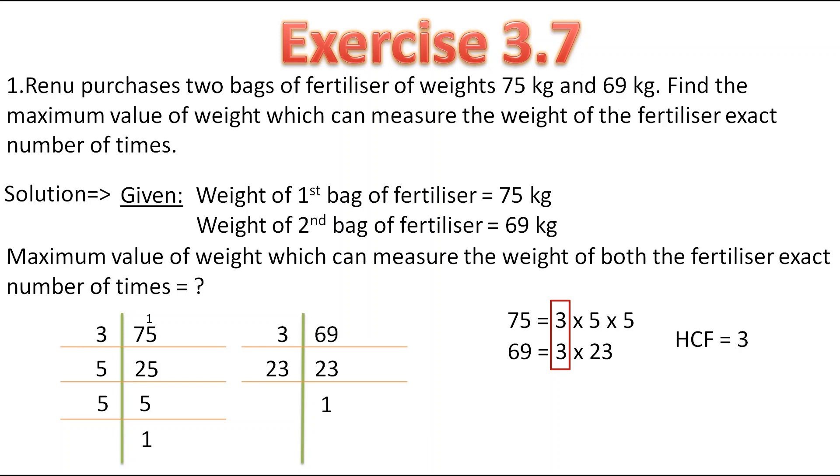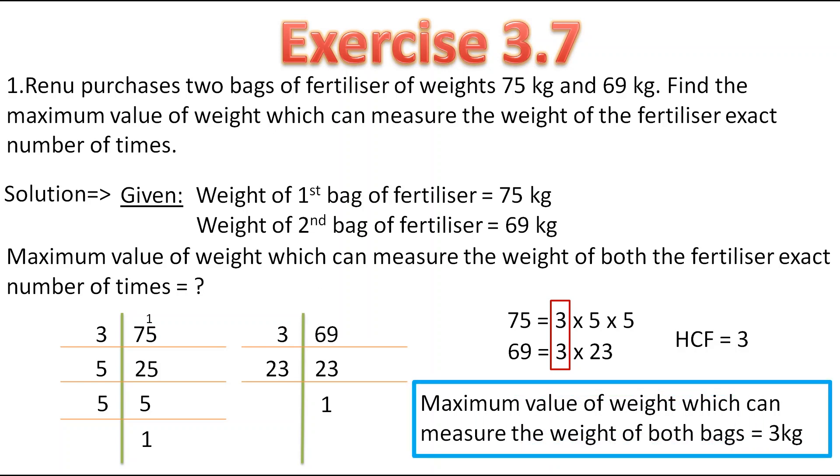Therefore the maximum value of weight which can measure the weight of both bags is 3 kg. This is the final answer. Now let's move to the second question.